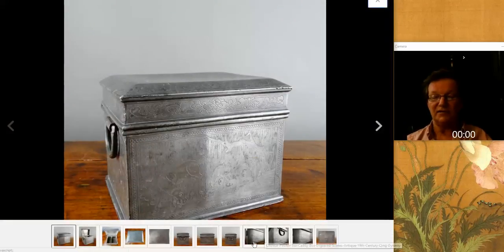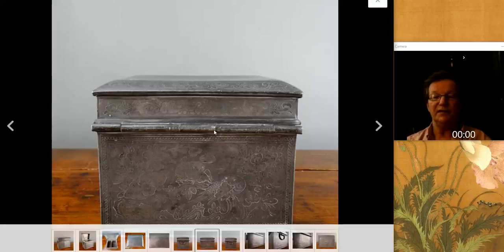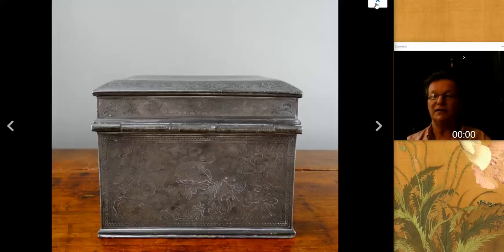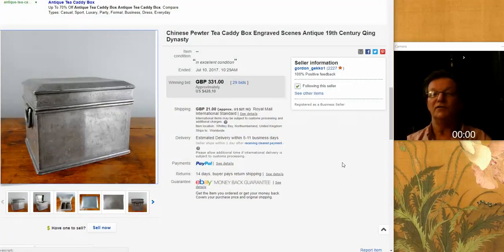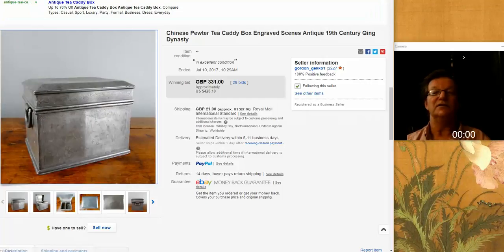I've always liked Chinese pewter — even way back when it wasn't worth anything, I always thought it was interesting because there was a lot of good hand-crafting going on. They'd make these in blanks and then turn them over to an artist. This is a nice 19th century one, beautifully done, with brass handles on the ends — it's a big tea caddy box. I love the horses. It went for $428, a very reasonable trade. You can see it's fitted to hold two types of teas. Tea was a really expensive commodity, so they often kept it under lock and key.